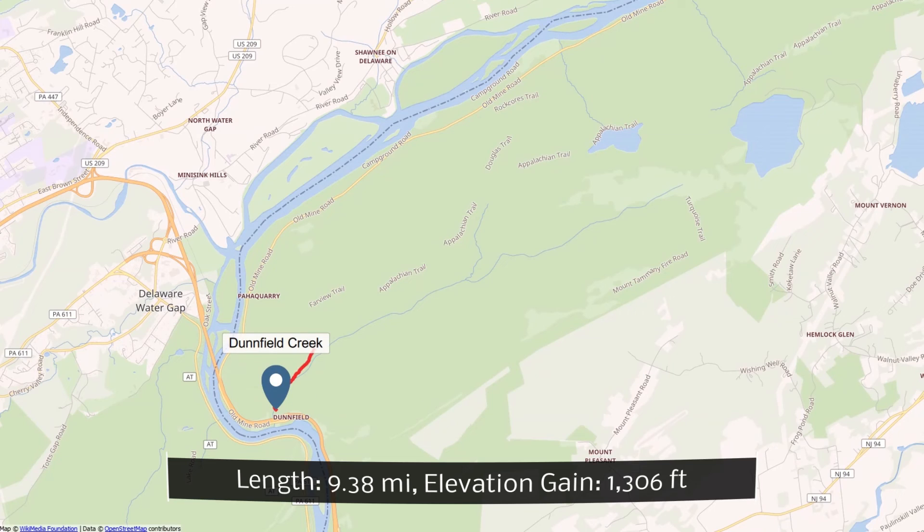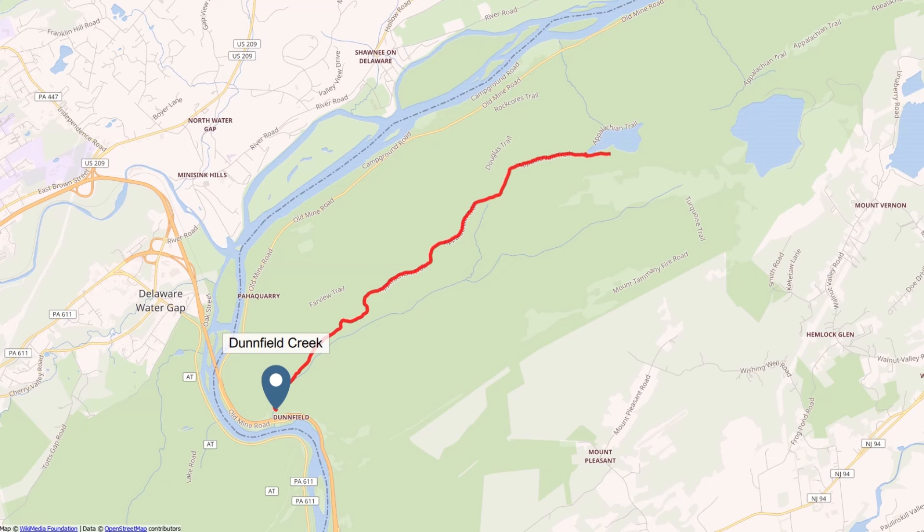Good morning everybody, welcome to another adventure with the Traveling Ron Man, back on the trail today. It's been a while since I've been out on the trail — the schedule didn't really allow me to go out. We're gonna do the hike up to Sunfish Pond. I'm here at the Dunfield Creek Natural Area. I'm gonna go up the AT and then come back on the loop. Got some exciting things to share with you about the channel and where we're going this year.